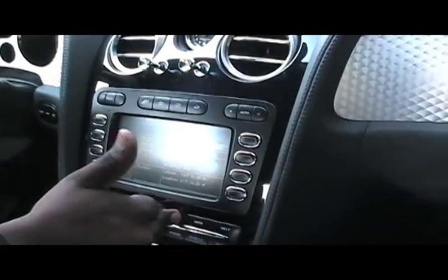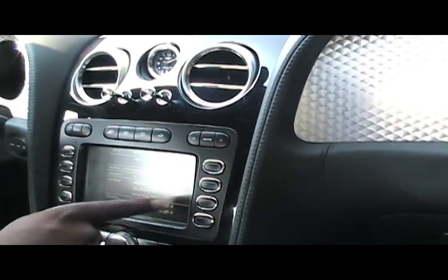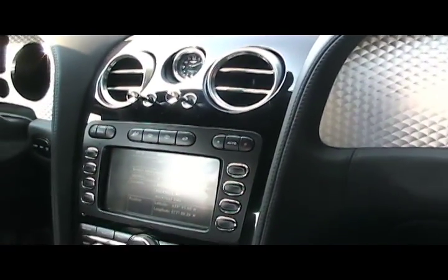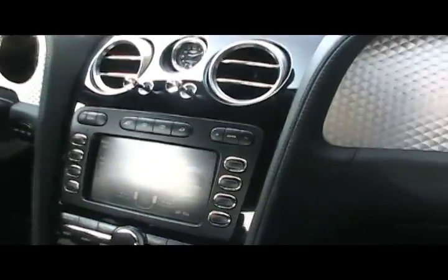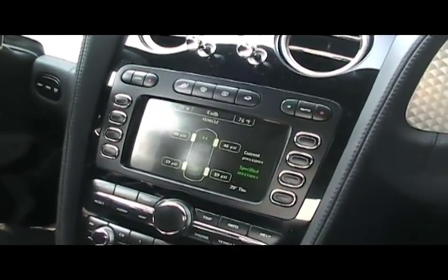Navigation, information — as you can see right there. You can also get longitude and altitude. Audio — choose what music you want. Phone if you want to. You can also get information on tire pressures all around.